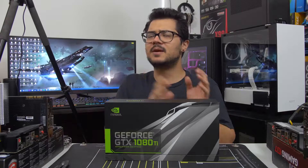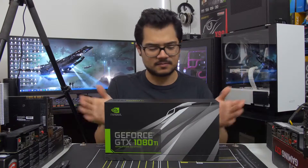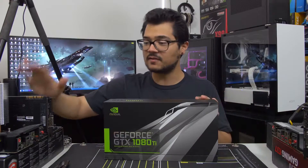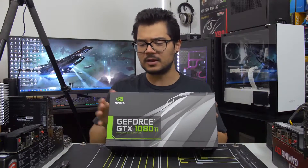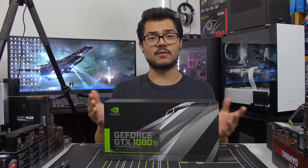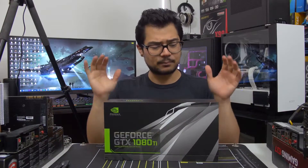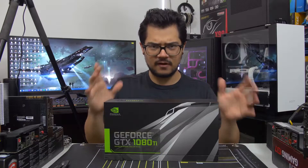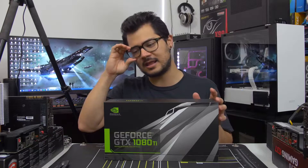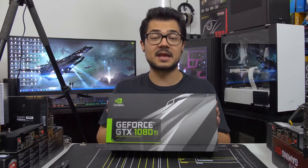Now these are all claims made by the manufacturer. Of course I have to pop it into the test bed in a few days and validate those claims to see if they're actually true. But the promise on the table is very compelling, especially if you've got $700 to burn and you're looking for a high-end gaming experience. Quite frankly it doesn't get much better than this.